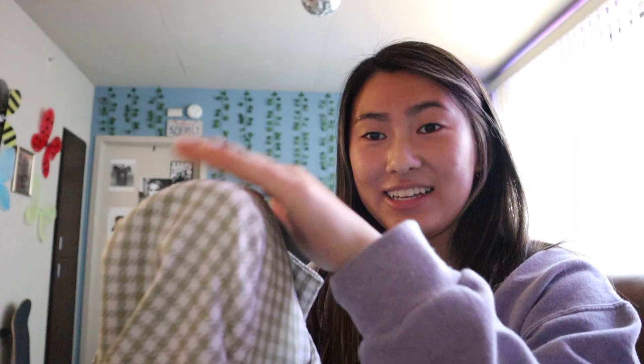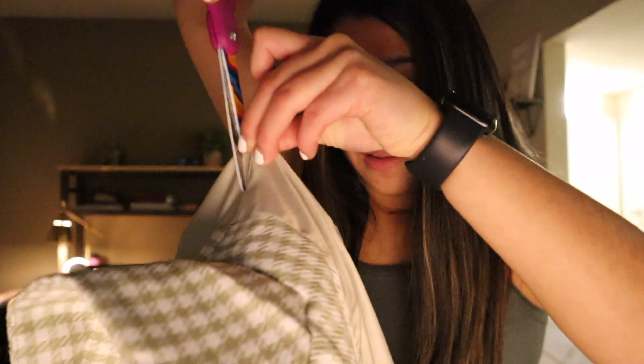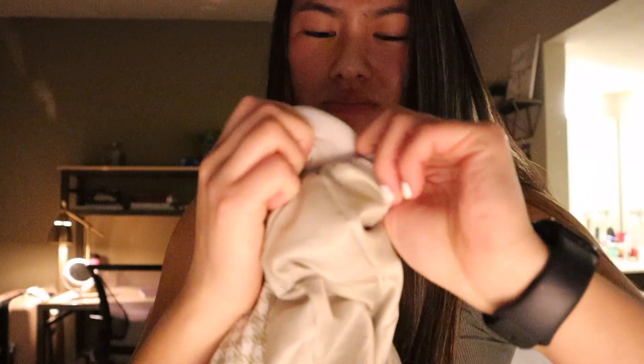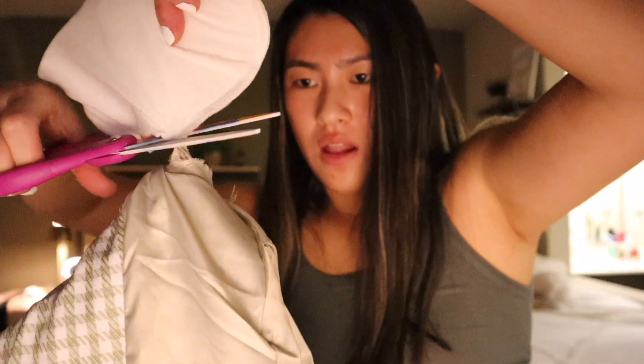It really has shoulder pads - oh god, that's gonna be interesting. So I didn't like the shoulder pads, so I'm gonna cut them out. So much better. This is not the outfit I had in mind, but it's better without the shoulder pads.